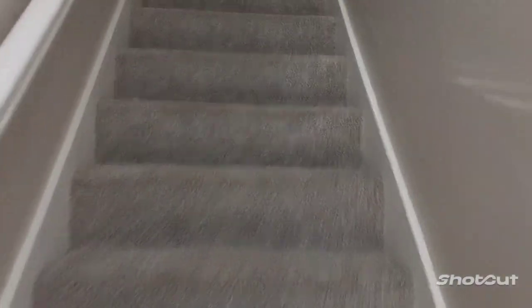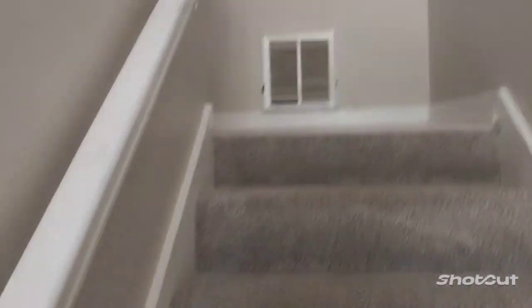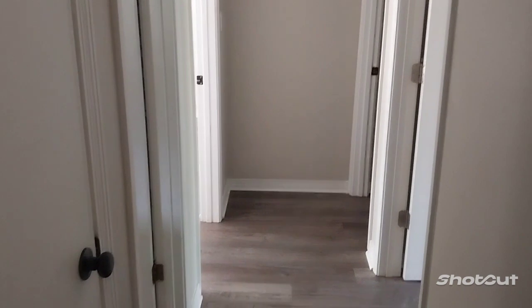This is the front door — you go up the stairs, you got carpet. So we got it upstairs. Wow, look — you got a closet right here.